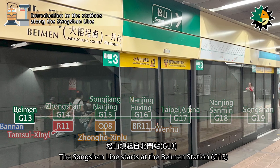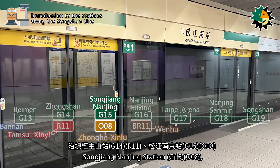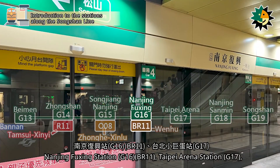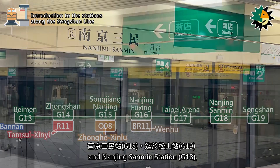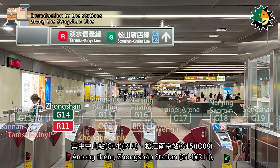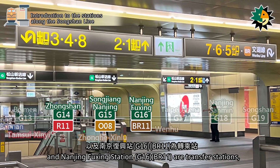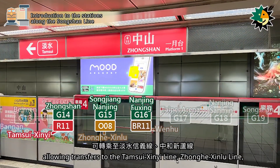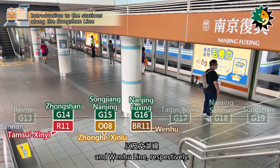The Songshan line starts at Baymen Station and passes through Zhongshan Station, Songjiang Nanjing Station, Nanjing Fuxing Station, Taipei Arena Station, Nanjing Sanmin Station, and ends at Songshan Station. Among them, Zhongshan Station, Songjiang Nanjing Station, and Nanjing Fuxing Station are transfer stations, allowing transfers to the Tamsui Cine line, Zhanghi Xinlu line, and Wenhu line, respectively.